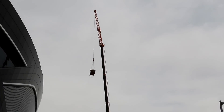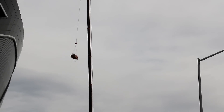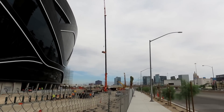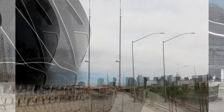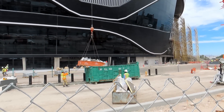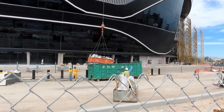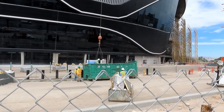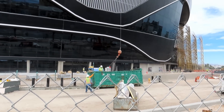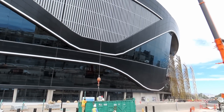It's only been about five minutes and they've already loaded that up — unloading it now. I thought they would somehow just dump it over, but guess not.